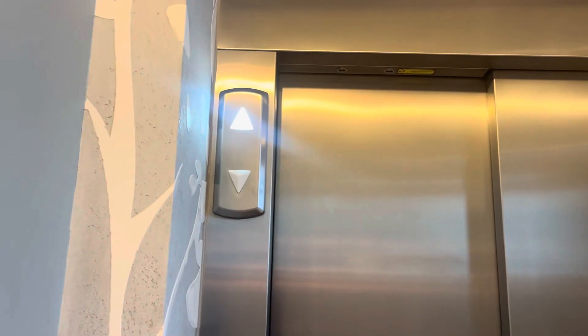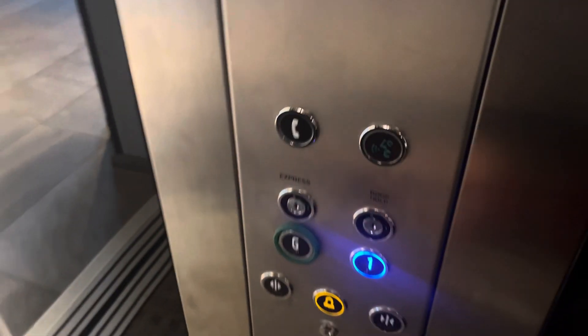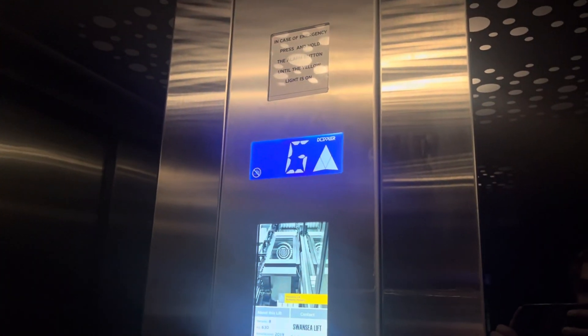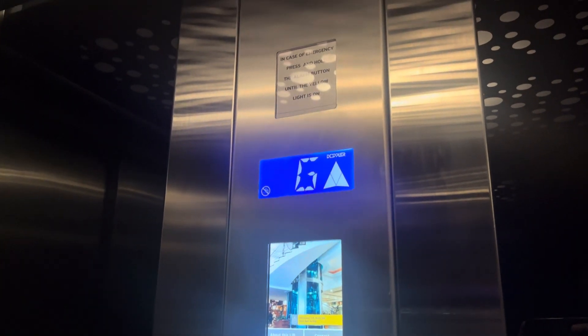This is the elevator at the Dylan Coastal Resort in Laugharne, Wales. It's a Doppler hydraulic.